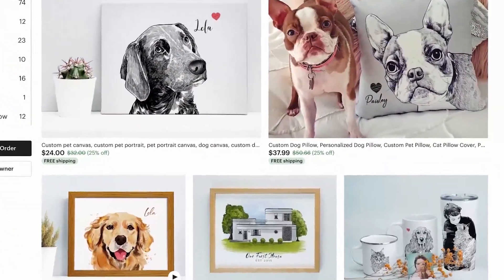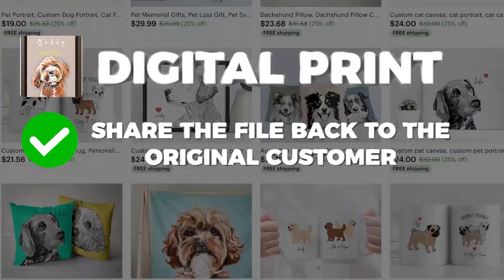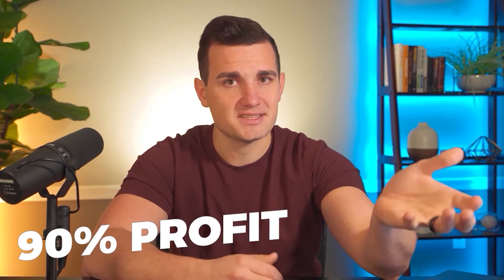You saw how we did that in a matter of minutes and here's the final product for Teddy — a dog I've never met but it looks beautiful. You can either just sell this as a digital print: share the file back to the customer with no fulfillment cost. You can sell it for anywhere from 10 to 20 dollars for just the digital file, and that's about 90% profit after Etsy fees.